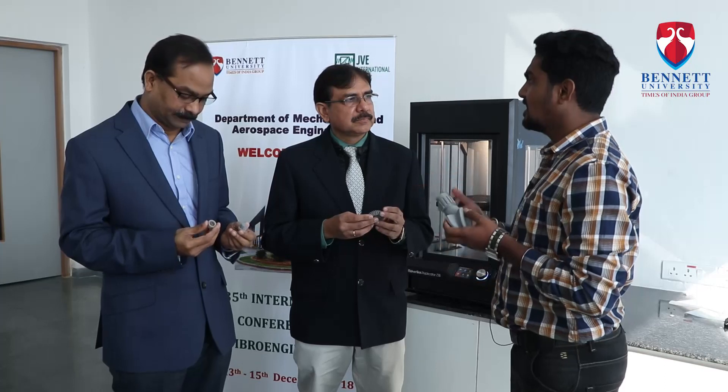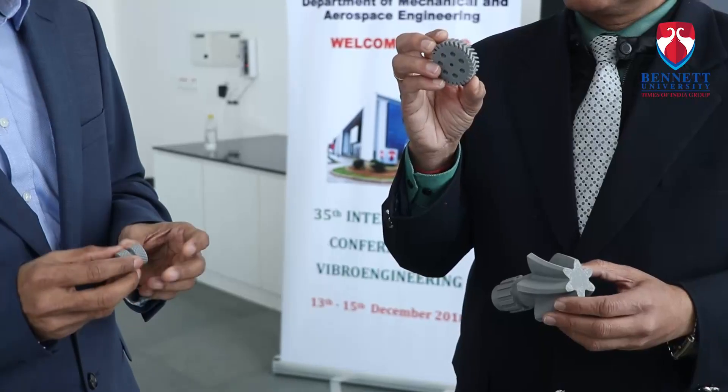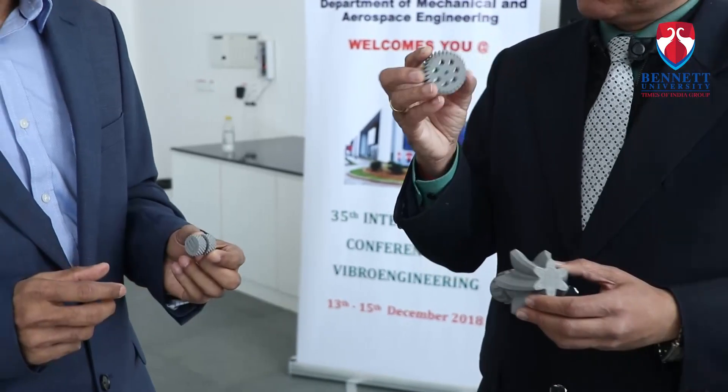In this 3D printing workshop, models designed by students in CATIA software were collected and imported into MakerBot print software. The CATIA files are converted into .STL format and directly imported into MakerBot print. In that software, various parameters are set, such as infill density and layer resolution. After setting the parameters, the file is sliced accordingly and transferred to the printer, which deploys the model in a layer-by-layer format.